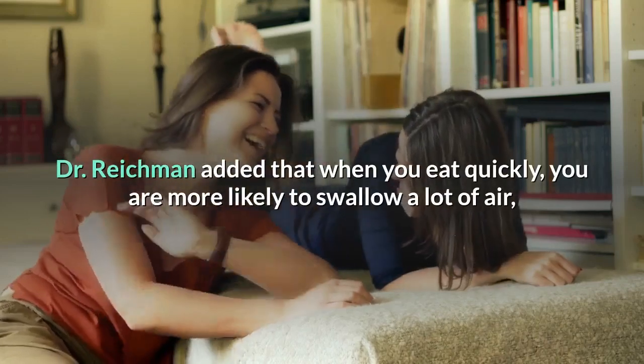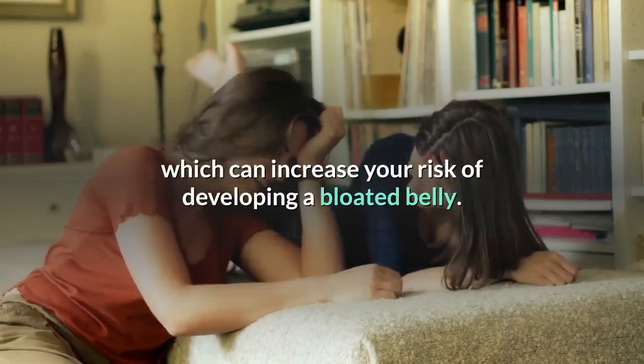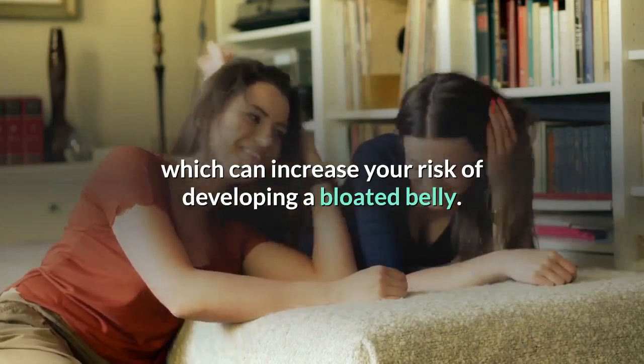Dr. Reichman added that when you eat quickly, you are more likely to swallow a lot of air, which can increase your risk of developing a bloated belly.